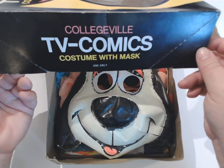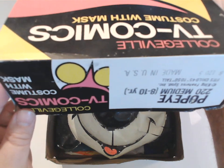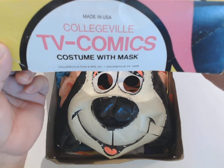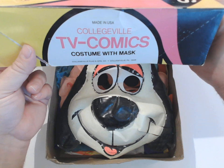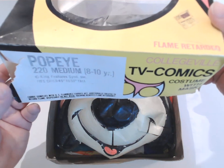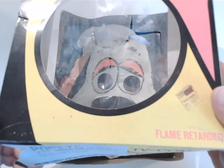Collegeville TV Comic Costume — pretty much the same thing on the other side. Made in USA. And I don't think I see any kind of date on this. So this was my Popeye costume. I honestly do not remember what age I was when I wore it.